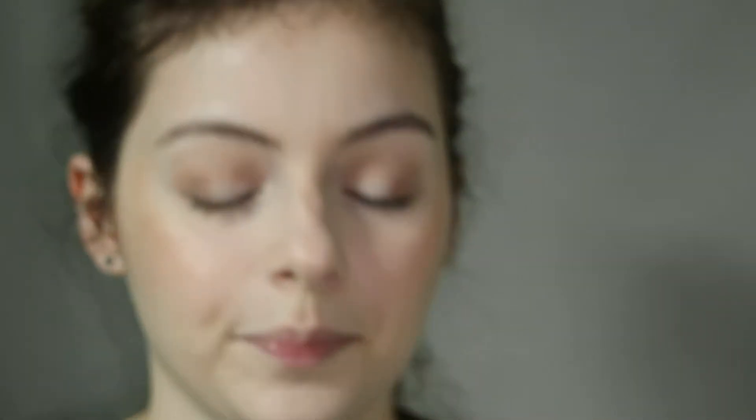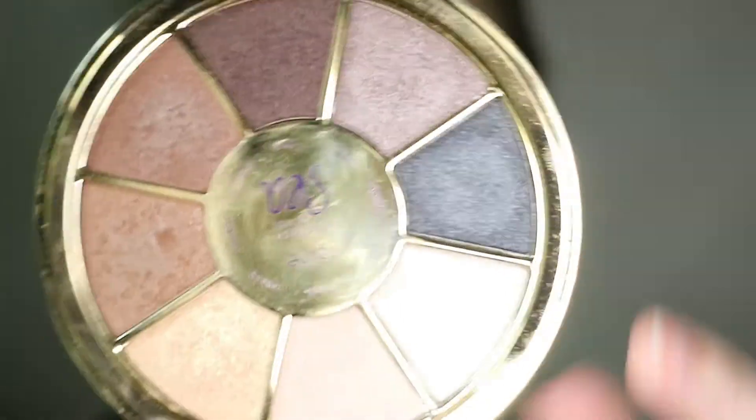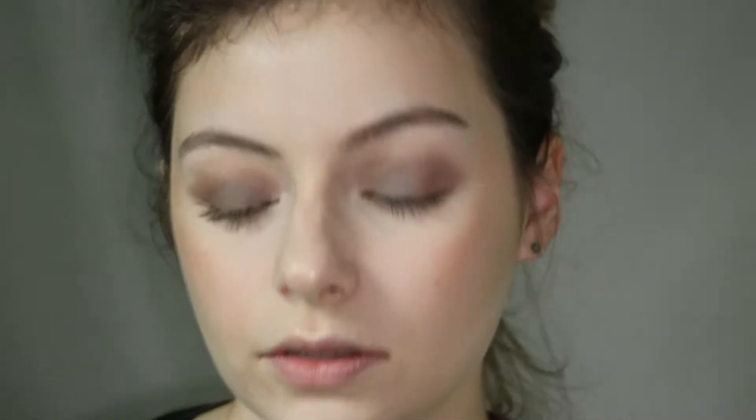I'm going to dip very lightly into Siren and highlight my brow bone with the shade Conch — like a conch shell. Then I'm going to use either the shade Breezy or Riptide — I think I'll use Breezy. It's like a taupey gray. I'm just applying this to my lid with my finger and then going back in with a Luxie brush to blend out the edges. That's really pretty. So those are the eyes.